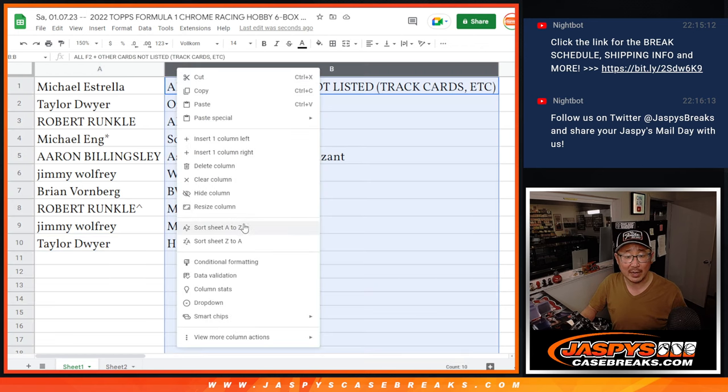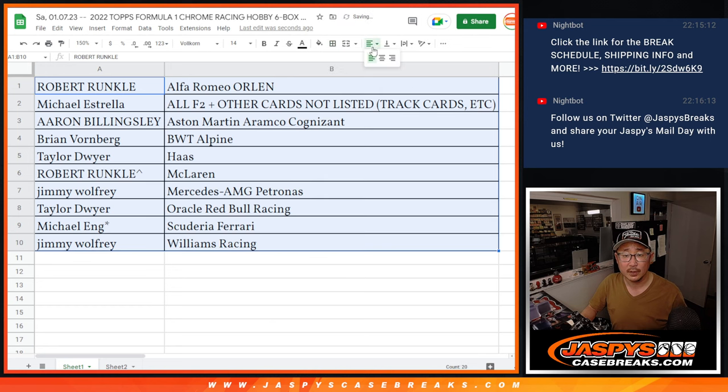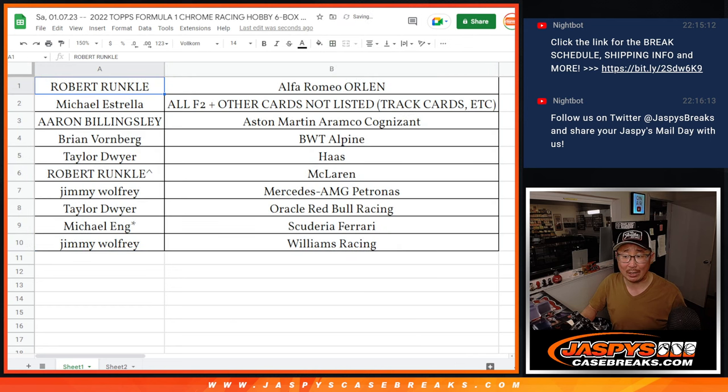Let's order these by team. We're going to pause the video. When we come back, we're going to see if there's any trades, and then we'll have the break. Stick around, we'll be right back.